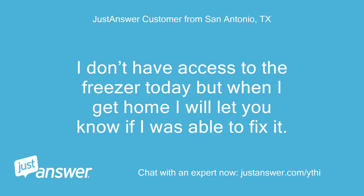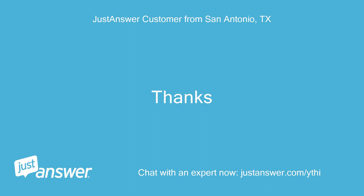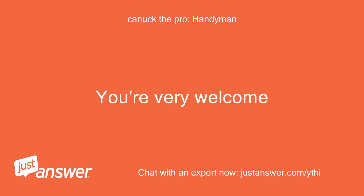I don't have access to the freezer today but when I get home I will let you know if I was able to fix it. Thanks. You're very welcome.